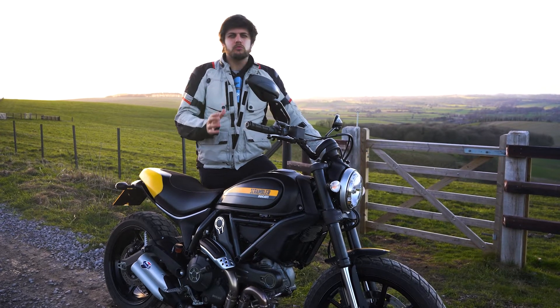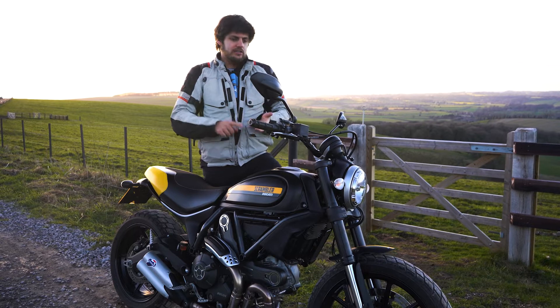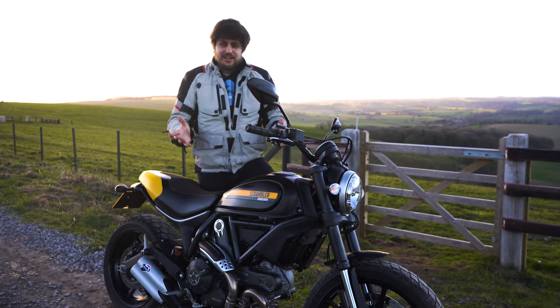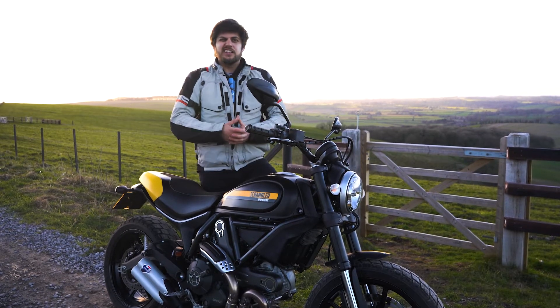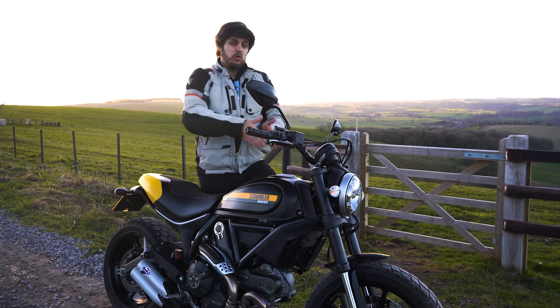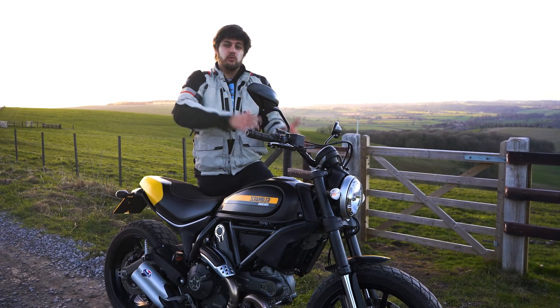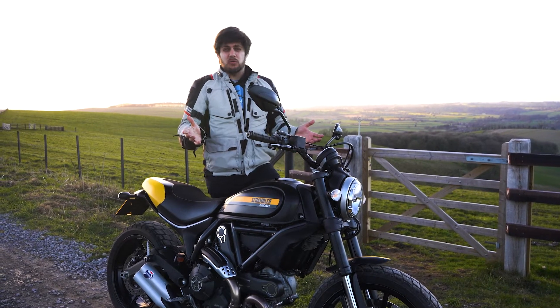Part of that is probably their marketing strategy. You can buy t-shirts, jackets, boots, gloves and toys, and they've even got their own radio station. It's like a brand within a brand. They've also got the off-roader with the Desert Sled and a 400 as well, so you can get it on an A2 licence. They're ticking all the boxes.